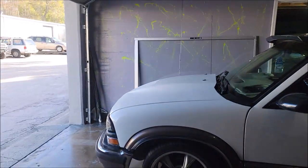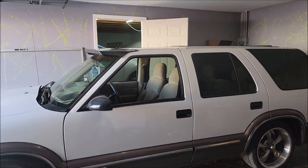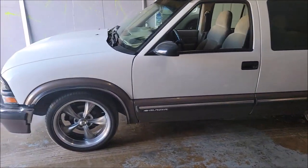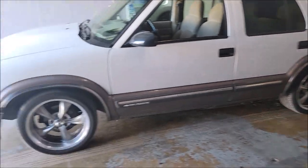That was just giving you some perspective on size. I'm very happy with the size of this place. I only need to be able to work in here with one vehicle at a time.